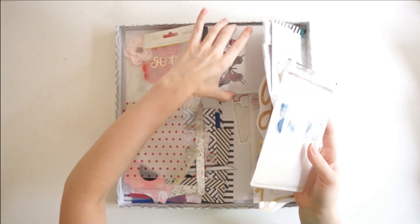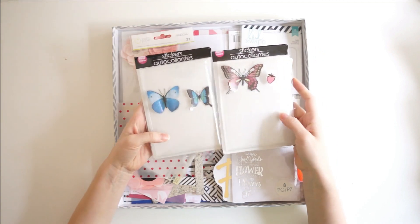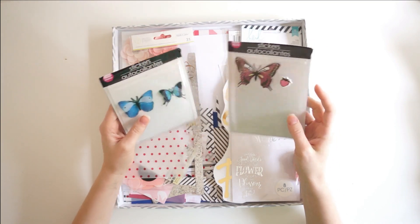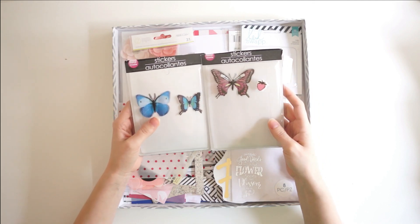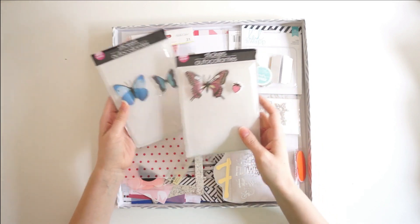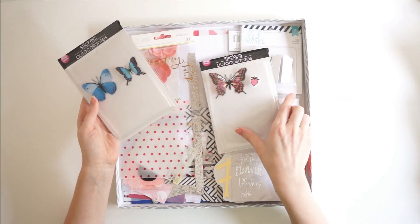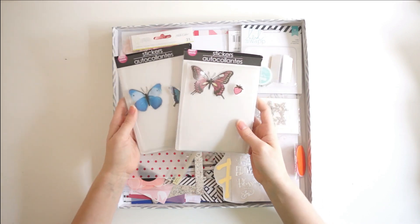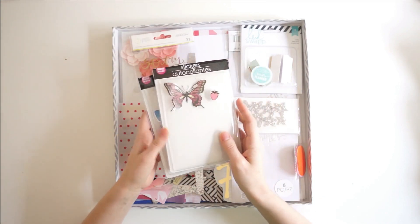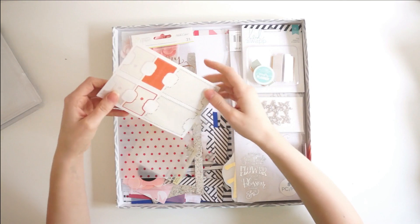I've got these two packs of dimensional butterfly stickers. These were both full at the beginning of the month. I think I had only used one of them, and now I only have three stickers left total. So I can totally condense that down onto one sticker sheet and get rid of one of these. I have a strawberry sticker left over from a random puffy sticker pack. That's all that's left of these butterfly stickers — I'm really excited about that.